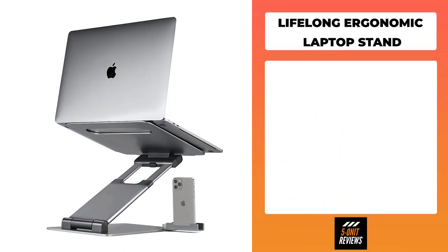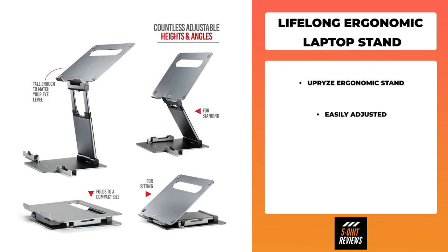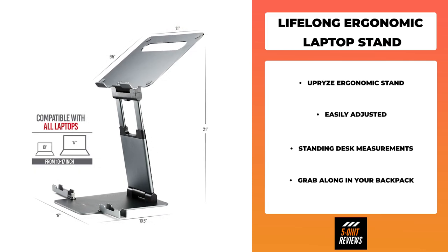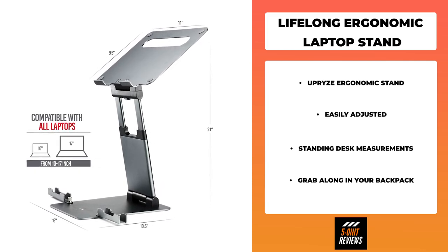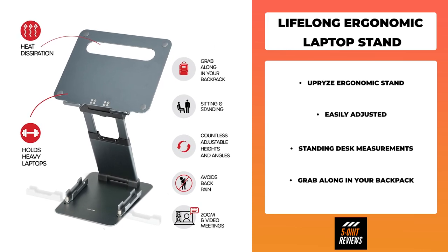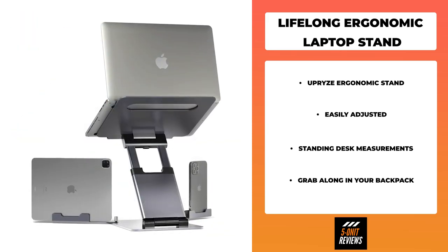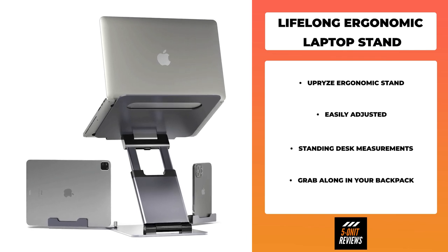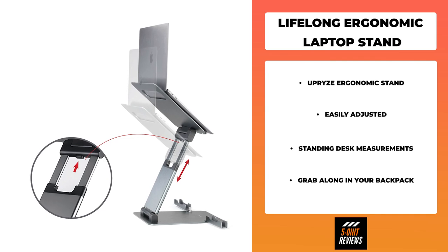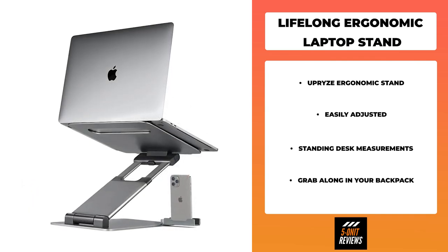Number one on the list is the Lifelong ergonomic laptop stand. The multi-use Uprise laptop stand was designed as an amazing adjustable computer pulpit stand that can easily be adjusted for Zoom conferences and meetings, watching movies, video gaming, or can even be used for cooking as a cookbook stand. It's an amazing gift notebook stand. The Uprise computer stand was specially designed so that you can use it as a standing desk in addition to your regular desk, and its foldable design keeps your office uncluttered.